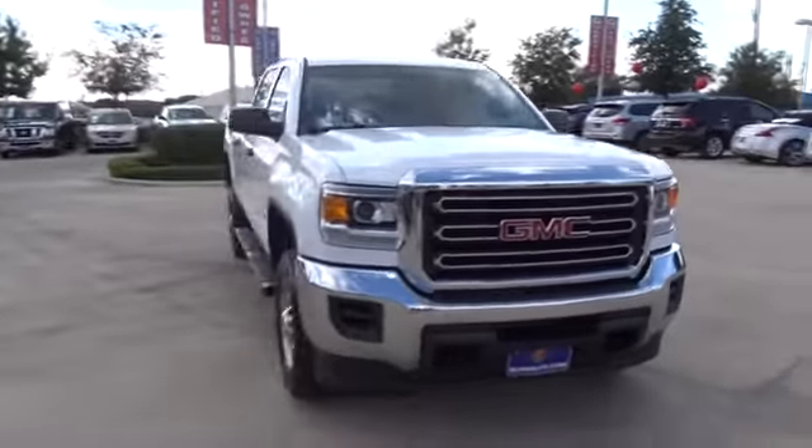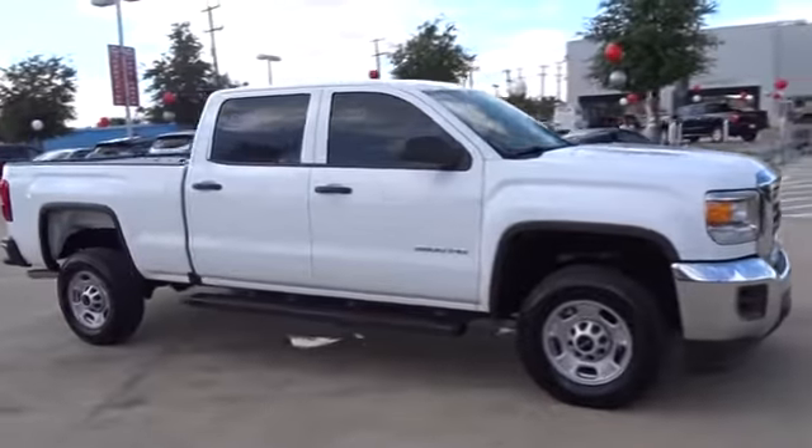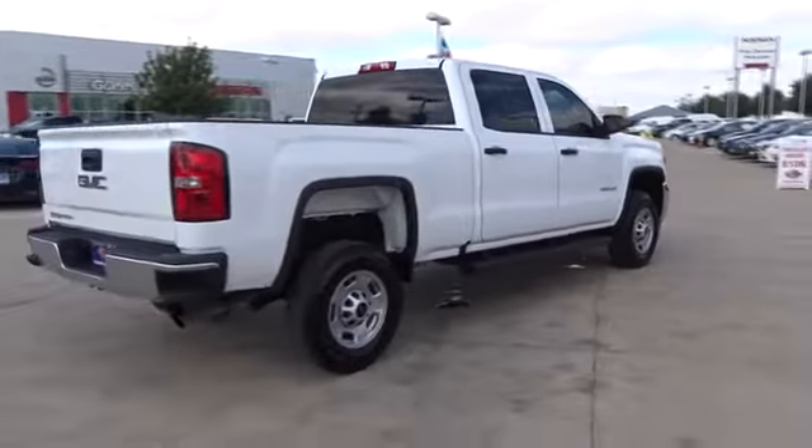2016 GMC Sierra 2500 HD. The GMC Sierra 2500 HD has all your workhorse basics covered. No worries here. This vehicle has less than 7,000 miles.